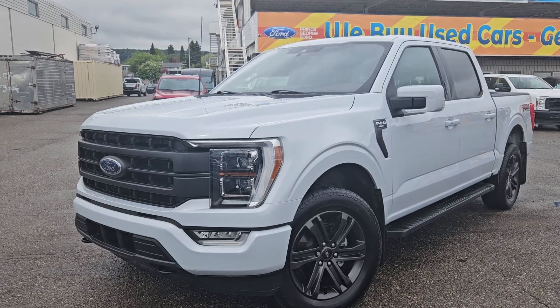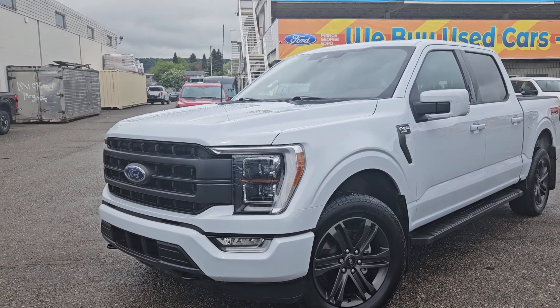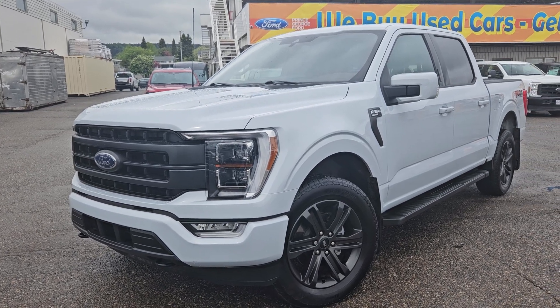If interested, the stock number for this vehicle is B7653. You can head on down to PG Ford or give us a call.